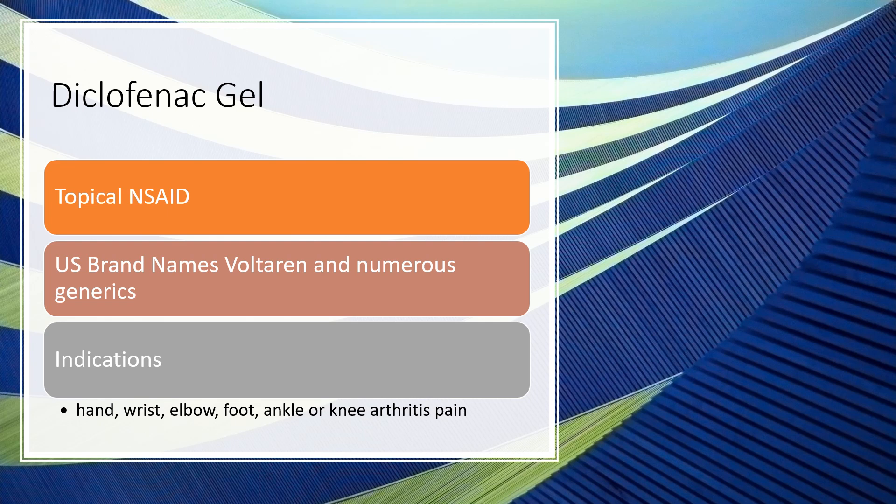Now let's talk about diclofenac in gel form — the topical application. It's still an NSAID but used topically. In the US it's sold under the brand name Voltaren, and many store brand generics are available. It is now over-the-counter, though still available by prescription. However, most insurance companies will no longer cover it since you can purchase it over-the-counter. It's indicated for arthritis pain in the hand, wrist, elbow, foot, and ankles. The prescription version also covers the knee joints.